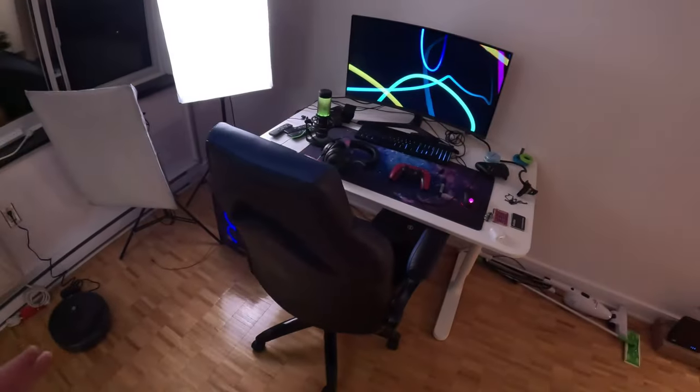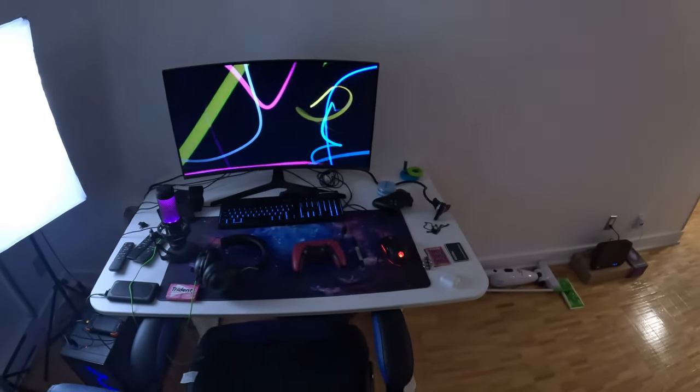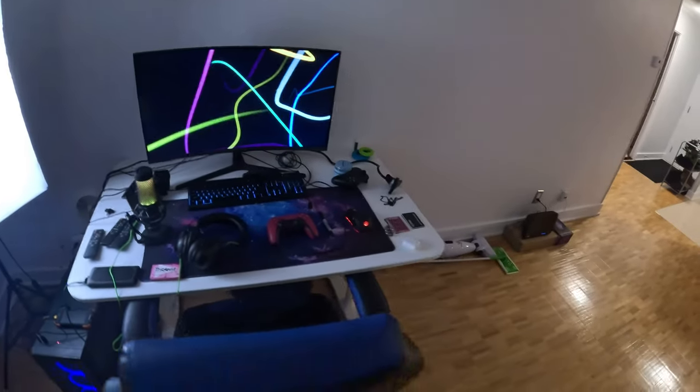This here is my desk. This is where I do the majority of my work — answer any emails, edit any videos if need be. Yeah, that's where that'll happen.